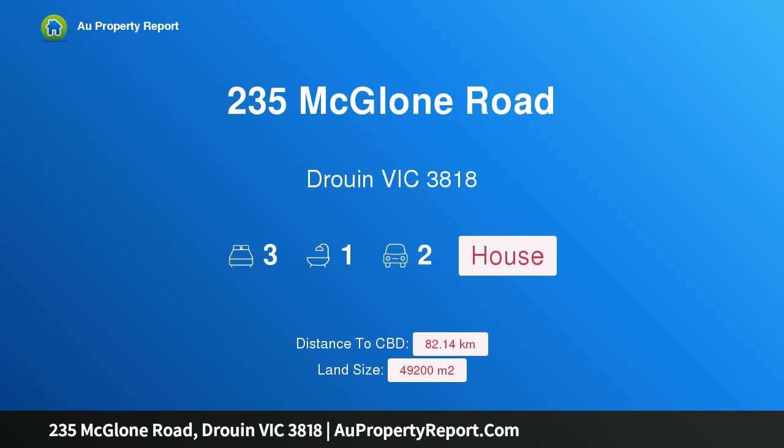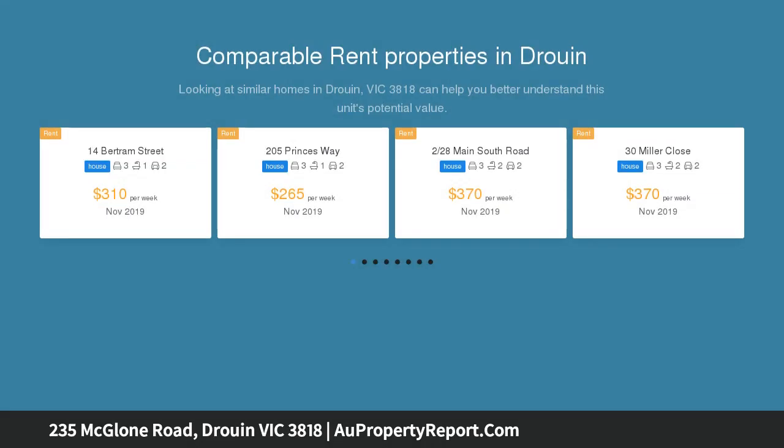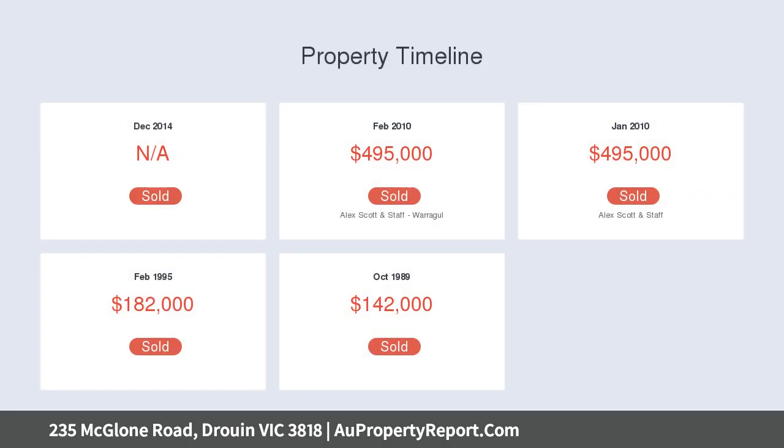Hi, I am glad to introduce property 235 McGlone Road, Druin, Victoria 3818. Lifestyle, reside, subdivide — a fantastic investment opportunity awaits with this 4.92 hectare, 3.03 hectares zoned standard residential property situated inside the town boundary at Druin.